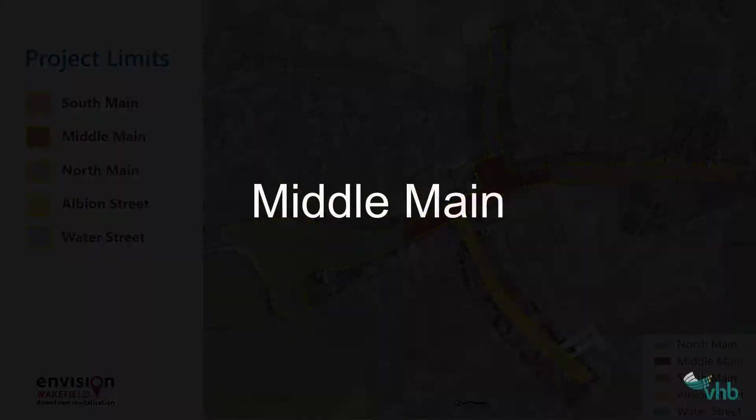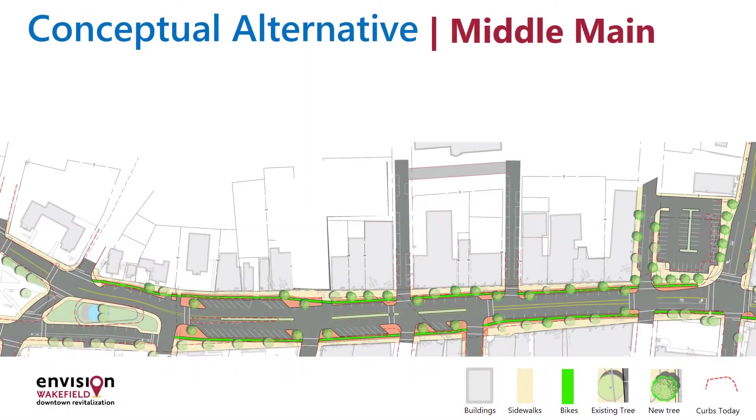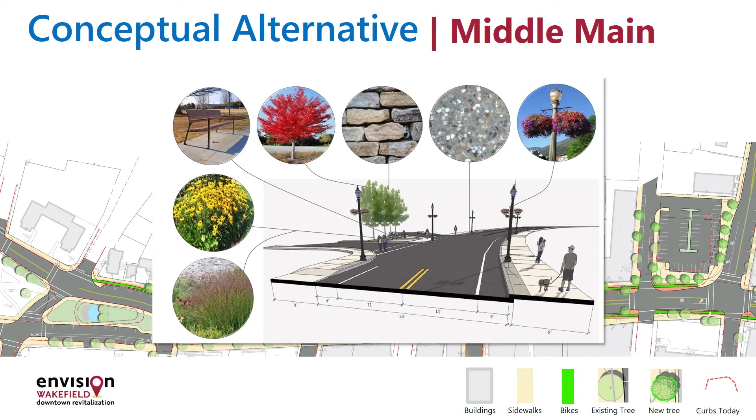These designs are a framework — the bones of the project. As the design process continues, elements like sidewalk and roadway materials, types and styles of lighting, placement of bus stops and other details will be determined.